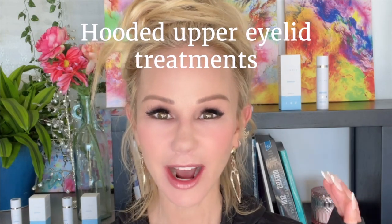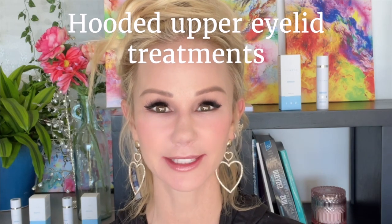Today I want to discuss a topic that I get asked frequently. It's one of the most requested treatments that I see in my office — hooded upper eyelids, heavy upper eyelids, and different treatments and options to open up the eyes, tighten that upper eyelid skin, or relieve any hooding.